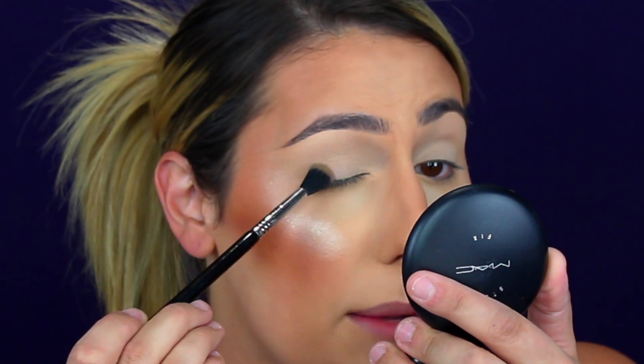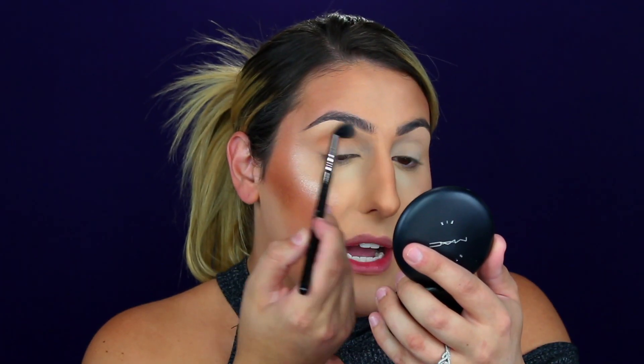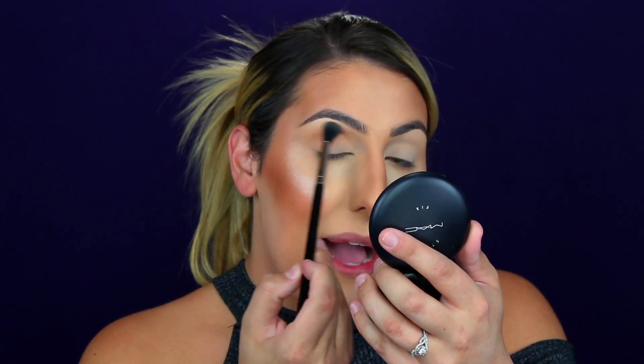Now we are going to jump into actually using the eyeshadow palettes. We are going to create the same look with both palettes on each eye. Starting with the Jeffree Star palette first — I'm going to take the neutral shade called Cone on a Sigma E40 fluffy blending brush. This side of my face is going to be the Jeffree palette; this side is going to be the James palette. I'm tapping off the excess and starting by pressing this on my outer corner, then buffing through with windshield wiper motions in my crease and blending upward.